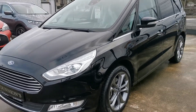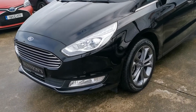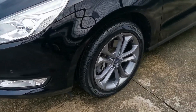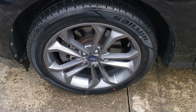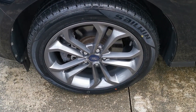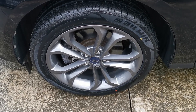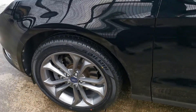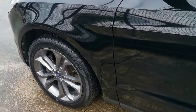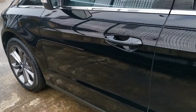Totally spotless. Parking sensors front and rear and front fog lights with the Titanium model. Standard alloys on the Titanium are 17 inch. We have upgraded 18 inch ST Line alloys on this one as an optional extra, available for an extra 700 euro just to finish her off.